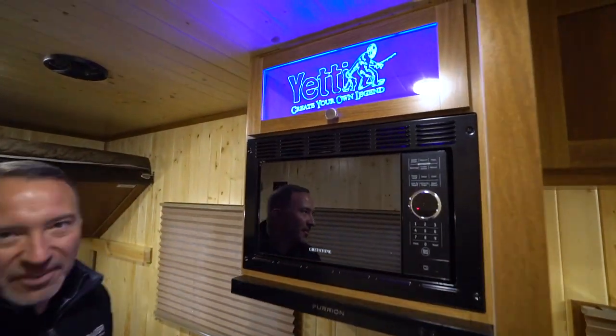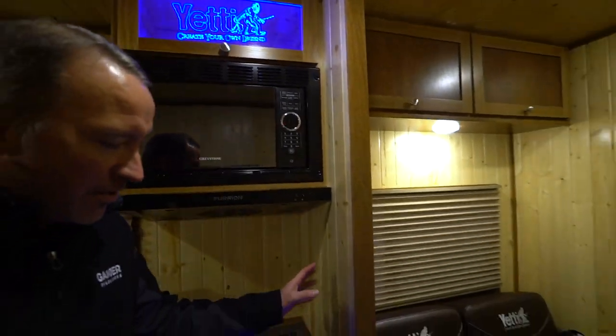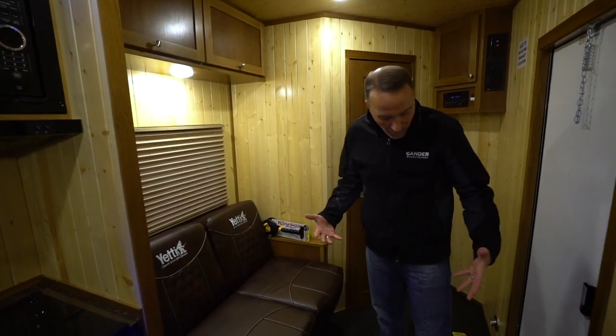Look how cool that is. That also doubles as a nightlight, which is really great. And you're going to notice these accents with the light, cedar, and the dark just really gives us a really nice residential feel.